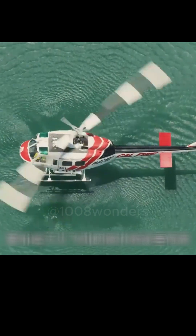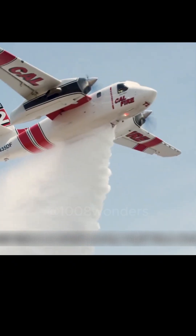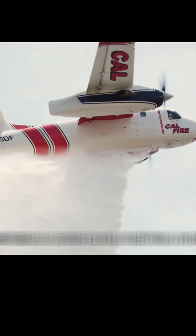It's important to note that firefighting planes have limited water tank capacity. Once the water in the tank is used up, they need to go to nearby lakes or reservoirs to collect more water.